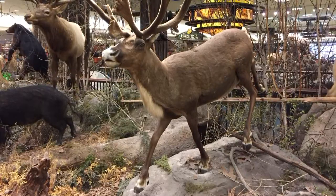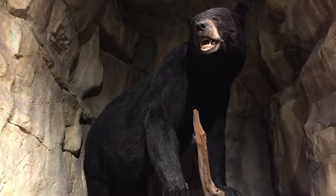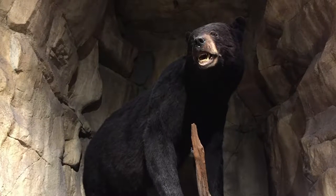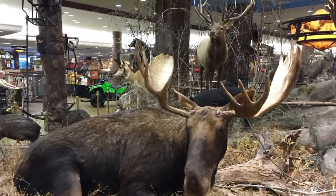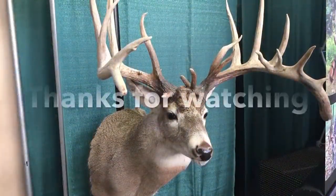Inside the store they also have some taxidermy mounts — a pretty cool nice caribou, a big Pennsylvania black bear right there, five to six hundred pounds. And last but not least, the big bull moose with the elk behind him.